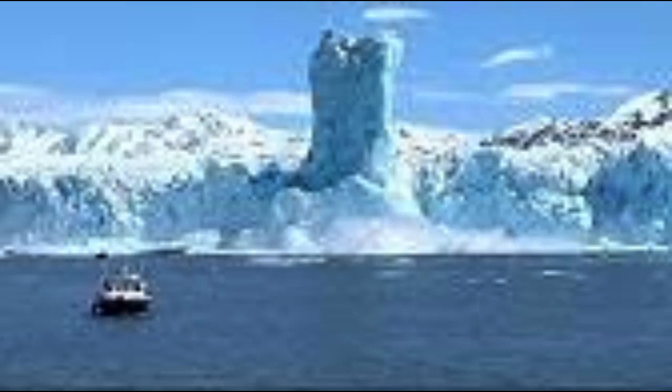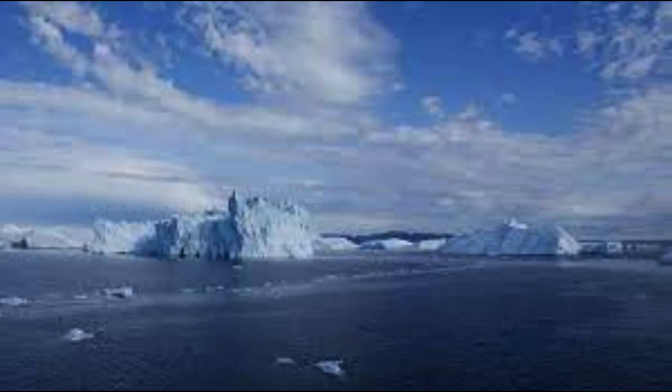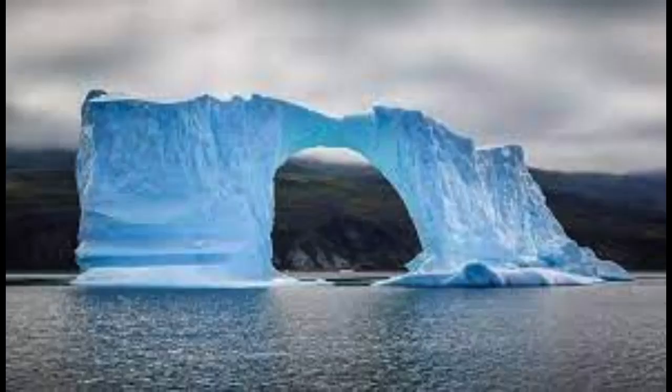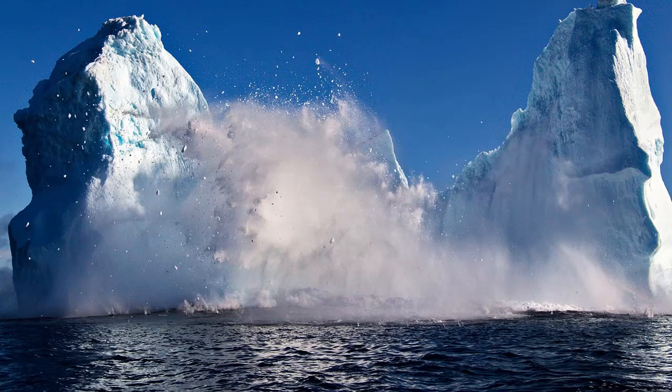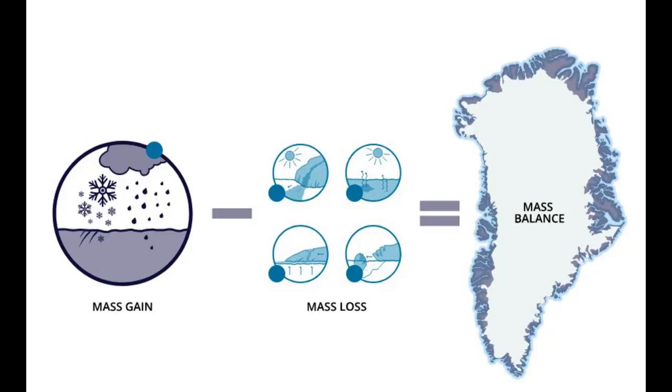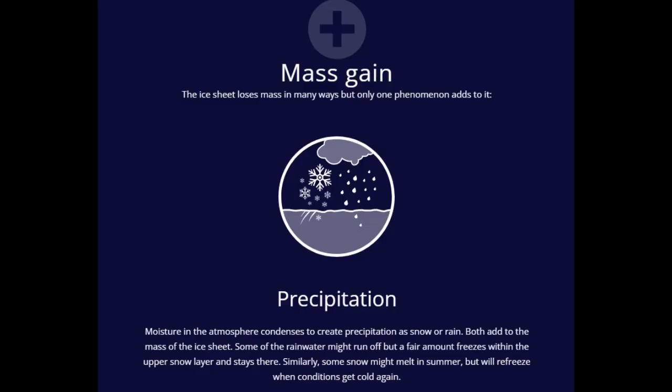Darkening ice: Solar radiation — sunlight — is the main provider of energy for the melting of snow and ice in Greenland. As solar radiation reaches the ice sheet, a large percentage is reflected back up; fresh snow reflects up to 90% of sunlight. The ice reflectivity, or albedo, therefore exhibits strong control over the melting of the ice sheet. However, Greenland ice albedo has been decreasing since the beginning of satellite observations in 1981.